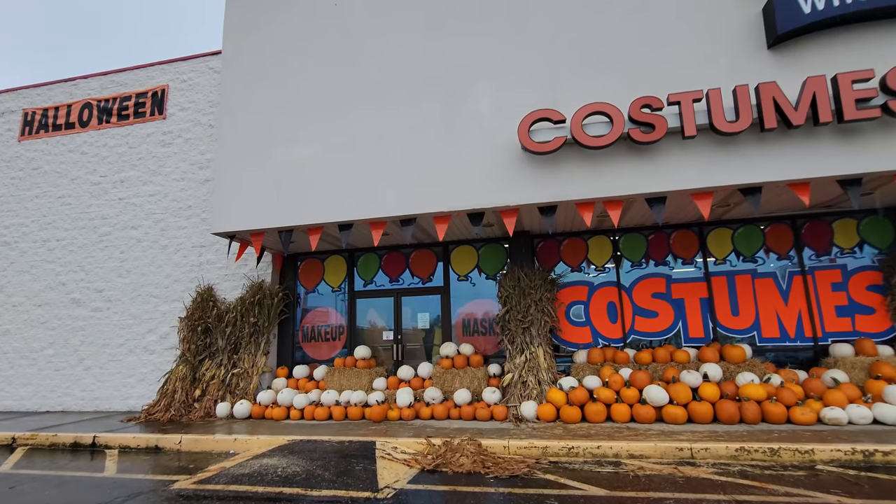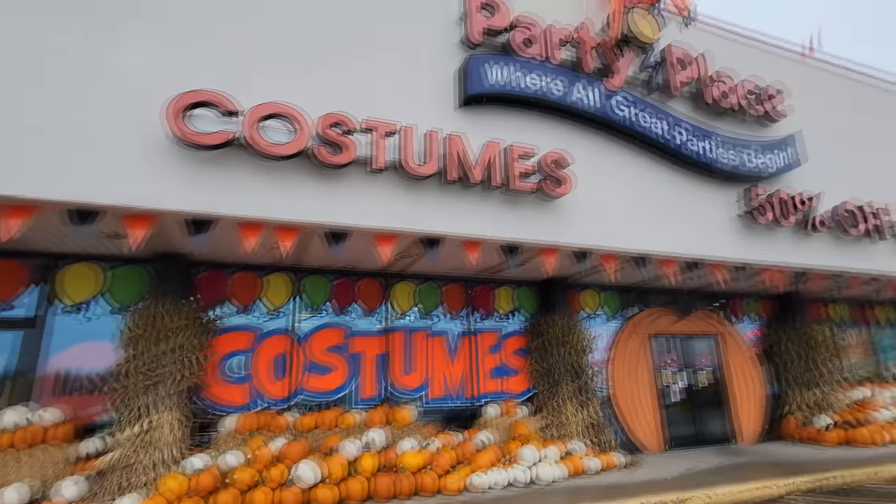Alright guys, it is a super rainy, spooky day here at the Party Place in Canton, Ohio. We're going to go in here and see what kind of awesome Halloweeniness they have. This place is always one of my favorites to come in because it's so Halloween-y.